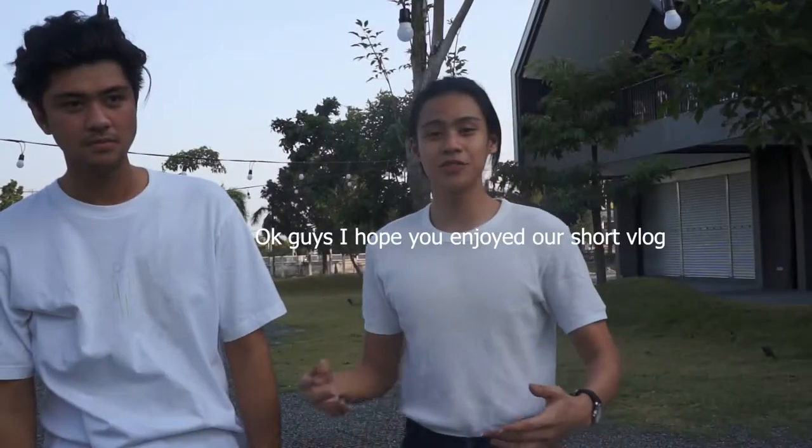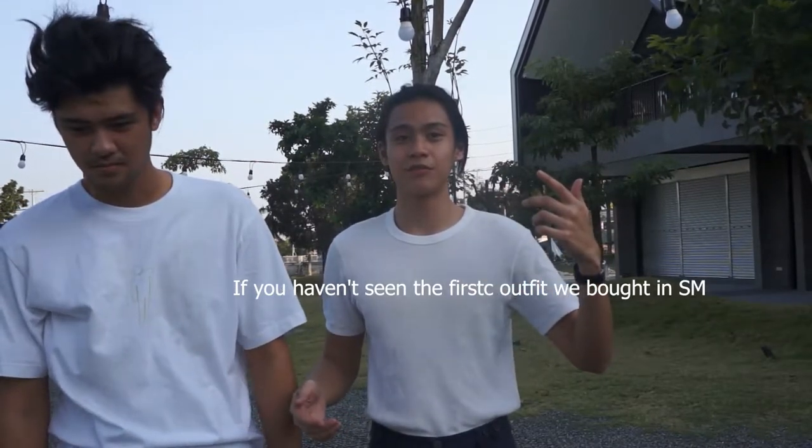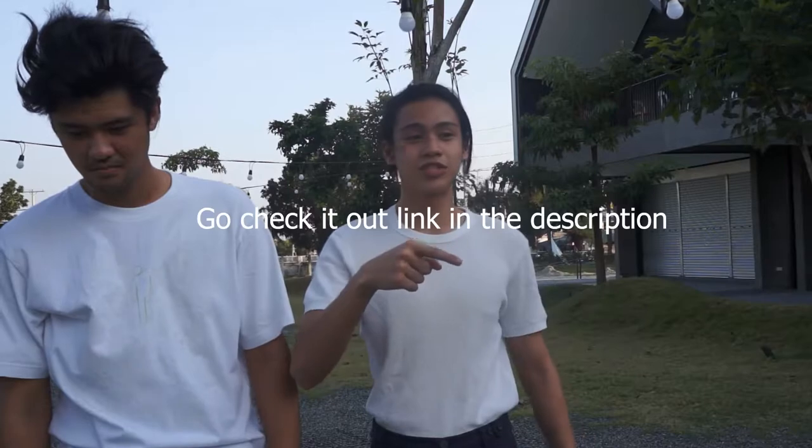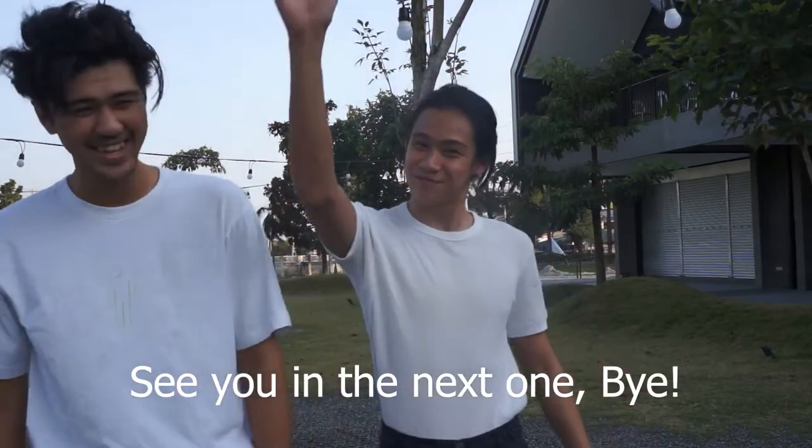Okay guys, hope you enjoyed our short vlog. If you haven't seen our first outfit, we bought it at SM — you can go check it out, link in the description. Like and subscribe, please do share our video, see you in the next one, bye!